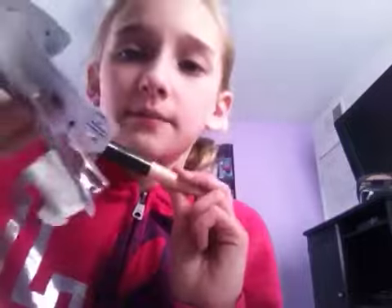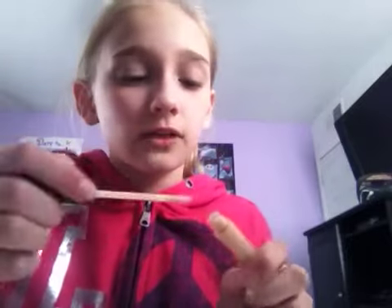I got an ELF eyelid primer, which came in this packaging. It's in the color sheer and I got it because I ran out of my old one — I have another one sitting up there but it ran out.